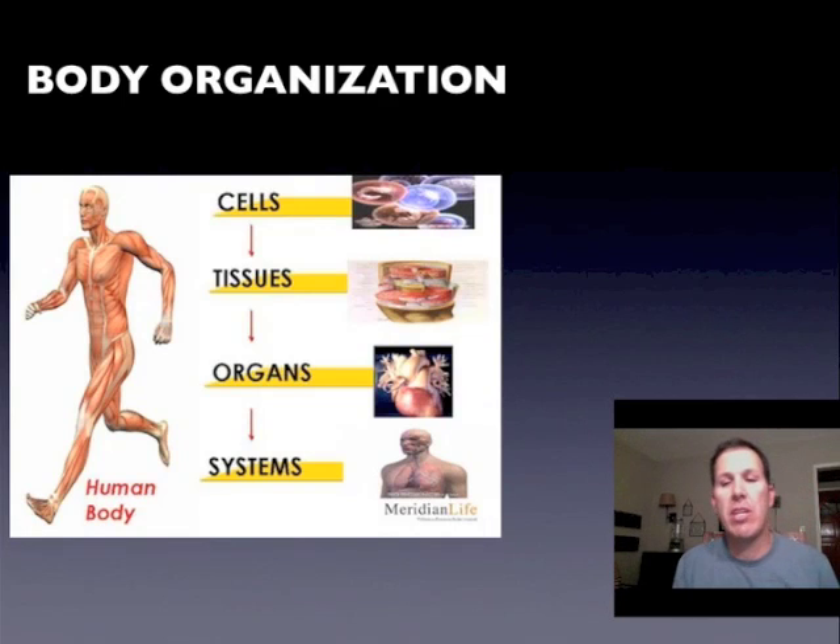Today we're going to talk about body organization — this is getting us into chapter four. We're now into life science. We've been thinking like a scientist and doing some labs, so now we're actually going to get into some life science and start talking about cells and using the microscope in the upcoming week.